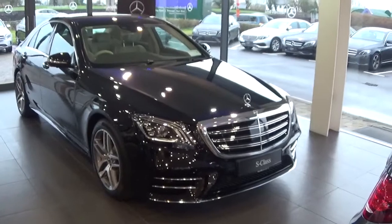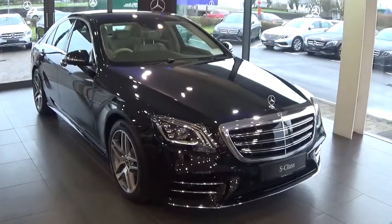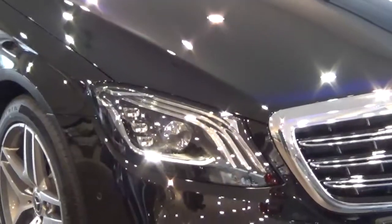Looking at the front of the car, we can see it comes with AMG styling along with full LED headlights. The car also comes with 19-inch alloys, which we can see here.